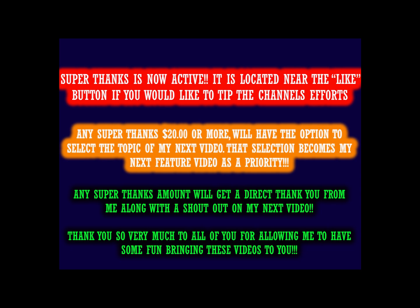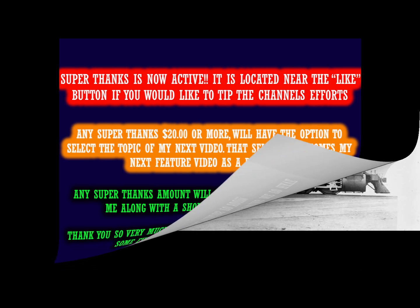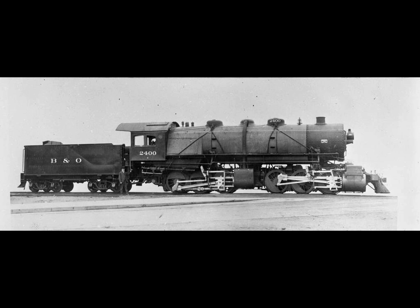Today's video is all about where the origin of the Super Steam articulated locomotives came from, which was the old mod number 2400 from the B&O Railroad. Enjoy. All righty, so this story begins all the way back in 1904.